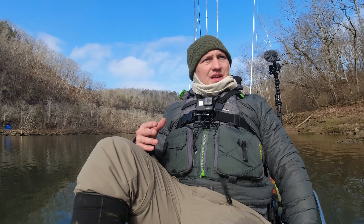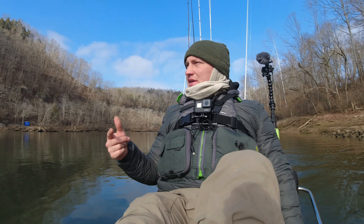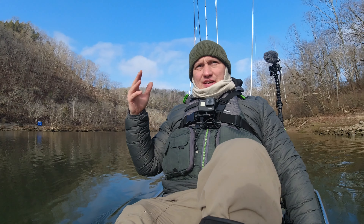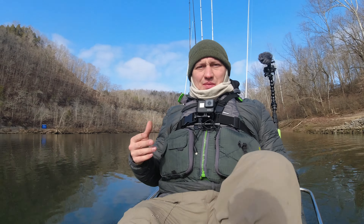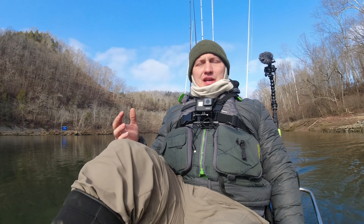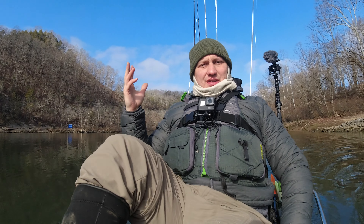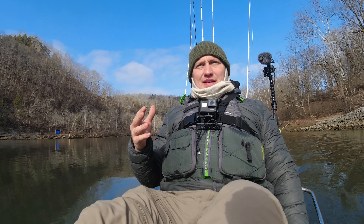We wrapped up our trip up there on the lake - go figure, the sun finally came out. We're down here below the dam at Lake Cumberland, the Wolf Creek Dam, and I want to attempt to fish down here below the dam. They are generating some current down here, so I'm hoping to catch some fish. There's trout, hybrids, stripers, bass, smallmouth - all kinds of stuff down here. It's warmed up a little bit, let's get after it.